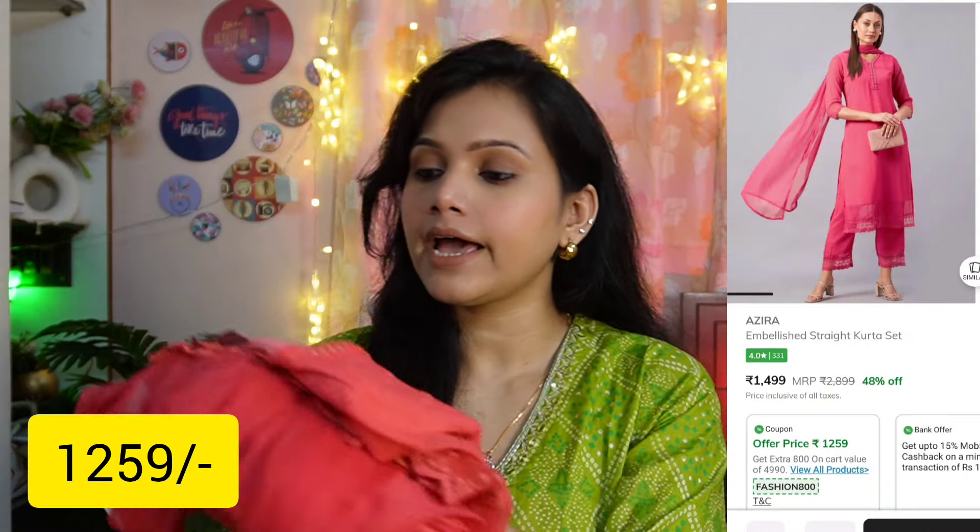So guys, first of all, I have a very beautiful coral pink color kurta set. This is from the brand Azaira, my size is large. Many people have commented asking to take a look at the georgette and chiffon fabric pieces. This piece is so beautiful that you will not be able to resist it.